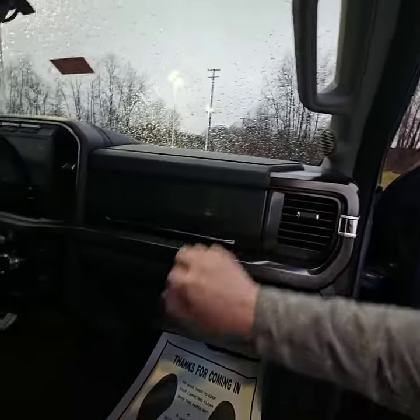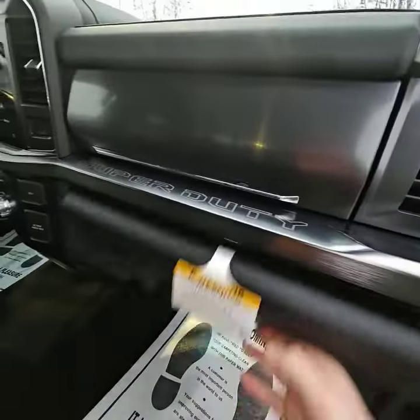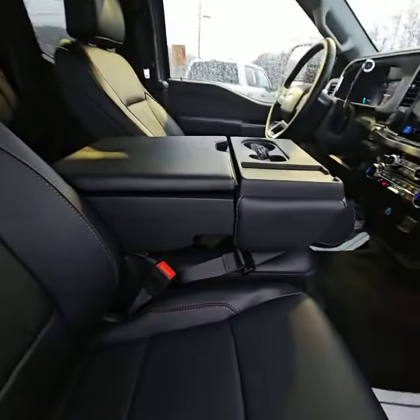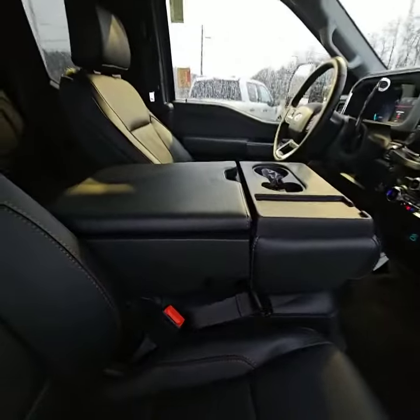Got a little secret compartment right here, easy to use. Large glove box. Once inside, there's a nice little cubby here. This also folds up, giving you room for a sixth passenger.